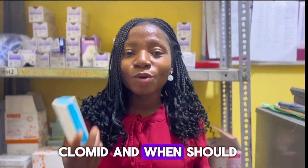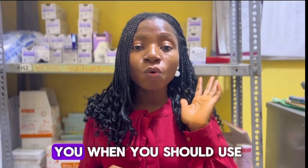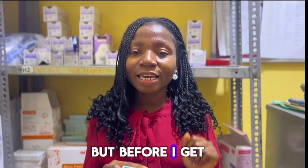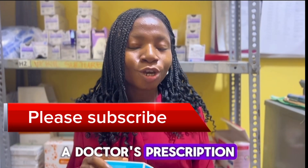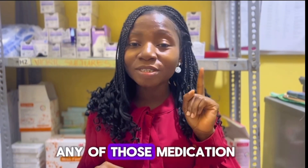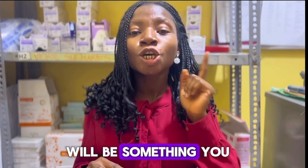When should you use Clomid and when should you use Letrozole? I get this question very often, so today I am going to be telling you when you should use each of these medications. But before I get to that, please do not use Clomid or Letrozole without a doctor's prescription. You must make sure that you have seen a doctor before you use any of those medications, because the side effects will be something you do not like.